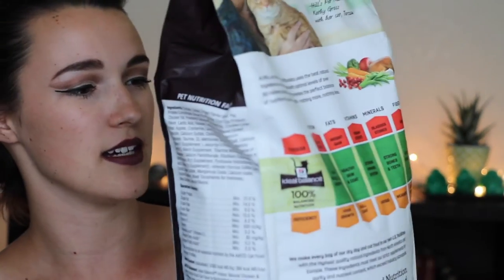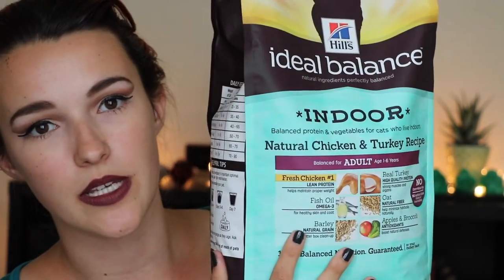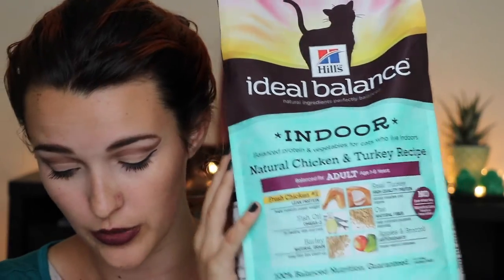We just feed her high-protein cat food. The cat food that we have is Ideal Balance by Hills — it's for indoor cats, and it's a natural chicken and turkey recipe, so lots of protein. I've found this to be a very good brand. When you first get them, they need kitten food, and then you gradually mix in cat food. As long as it's high-protein, it should be okay.